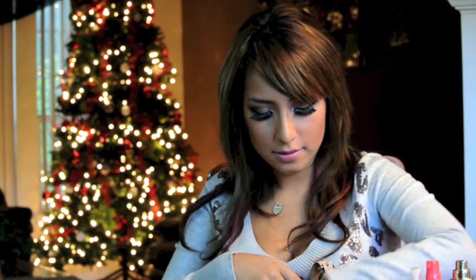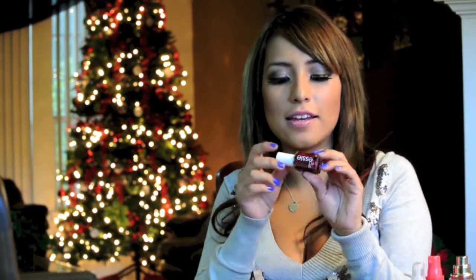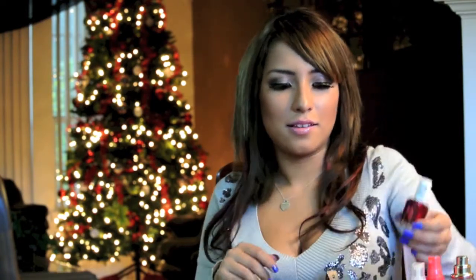My Prada Candy perfume — this one smells so sweet. My MAC press powder, and I've clearly hit pan so I need to get a new one. My travel size Bobbi Brown Blush Brush. And my Essie nail polish that I just purchased — I haven't used it yet. It's called Leading Lady and it just reminds me of Christmas. It's like a sparkly red. It's beautiful.